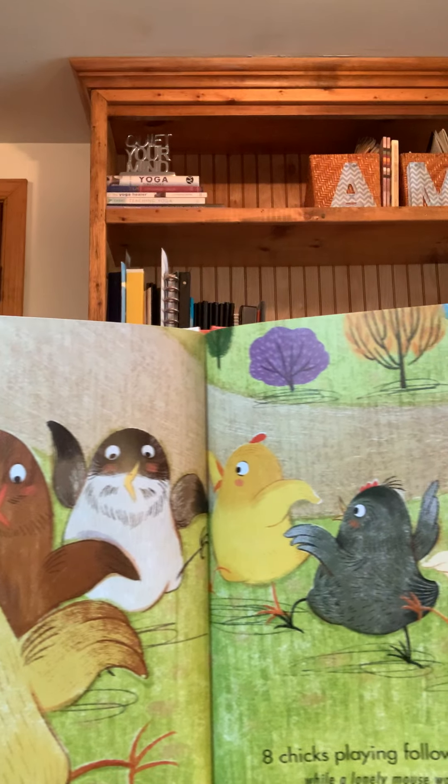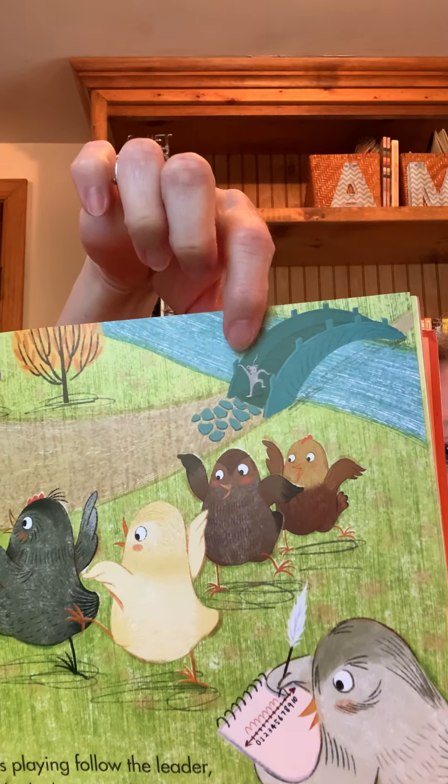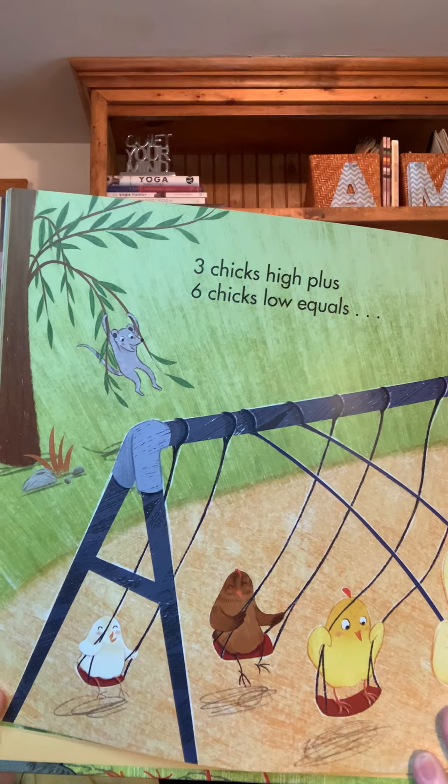Have you been finding the mouse on each page? See, here he is on the bridge watching the chicks. I hope he gets to play with them soon. Three chicks high plus six chicks low equals nine chicks swishing on swings while a lonely mouse watches.